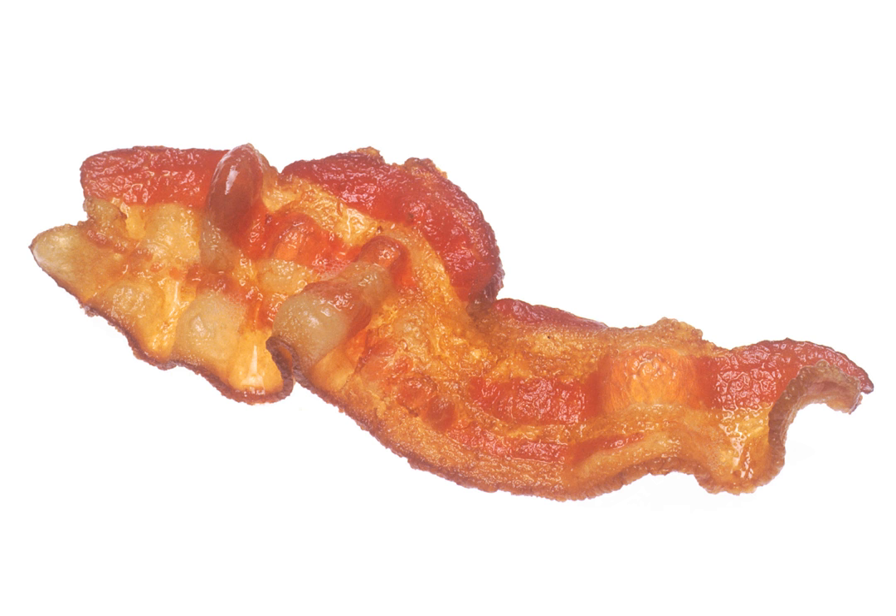Bacon grill is a canned meat product made from chopped and cured pork and sometimes chicken, seasoned to be similar in flavor to bacon. Manufactured in the Netherlands, it is produced by several companies, including Princes for the British market, in the style of Spam and corned beef. Bacon grill was a standard element of rations in the British Army.